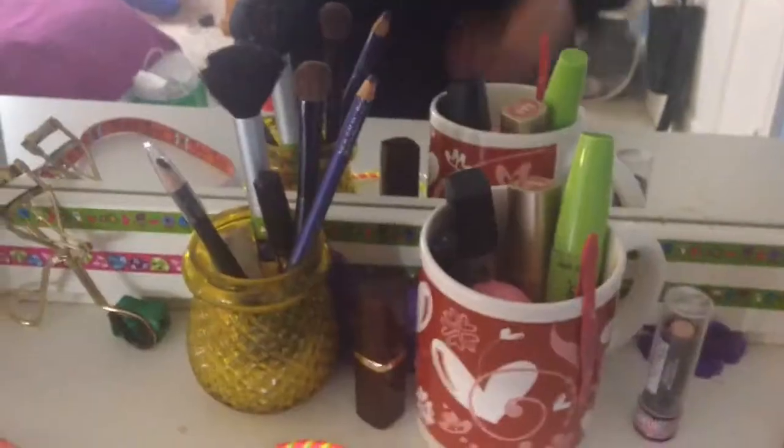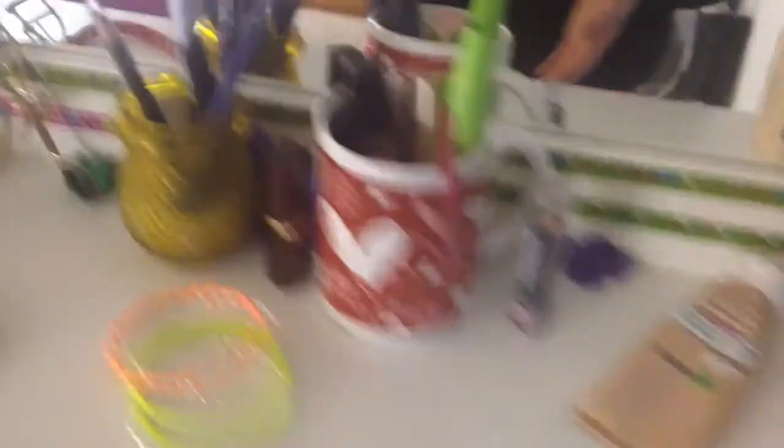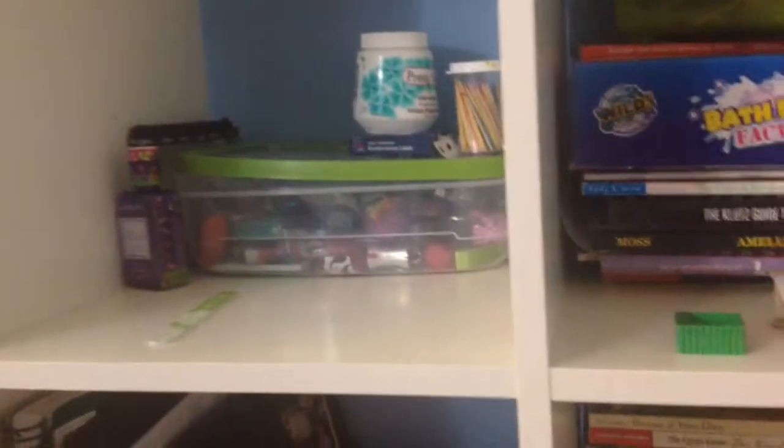To this dresser thingy. I got my makeup in jars over here, I got some bins full of things, some books, some other strange books, nail polish, pictures from cheer, and a mirror so I can always be looking at my face.